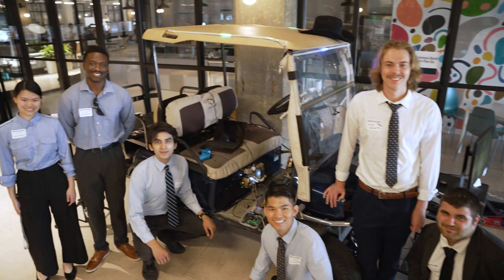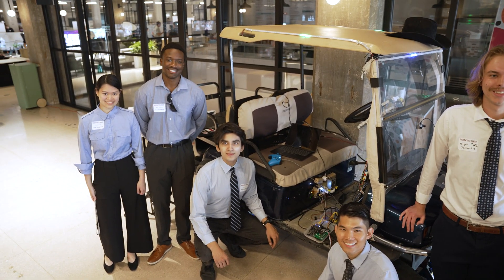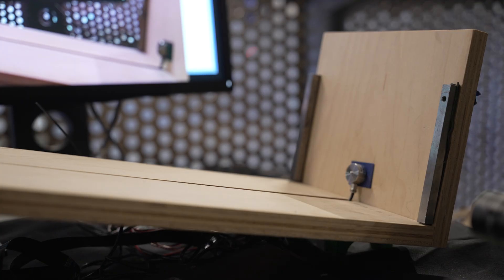Right here is our project, Auto Park — it's a self-parking golf cart. We're Team Eel Technologies and this is our freshman engineering design project.